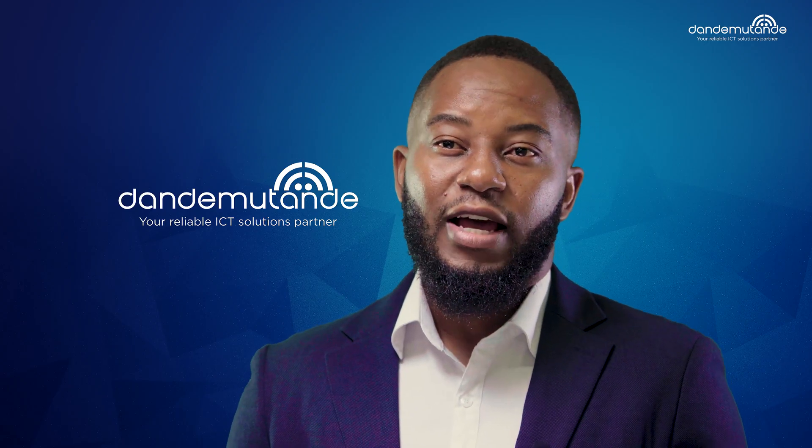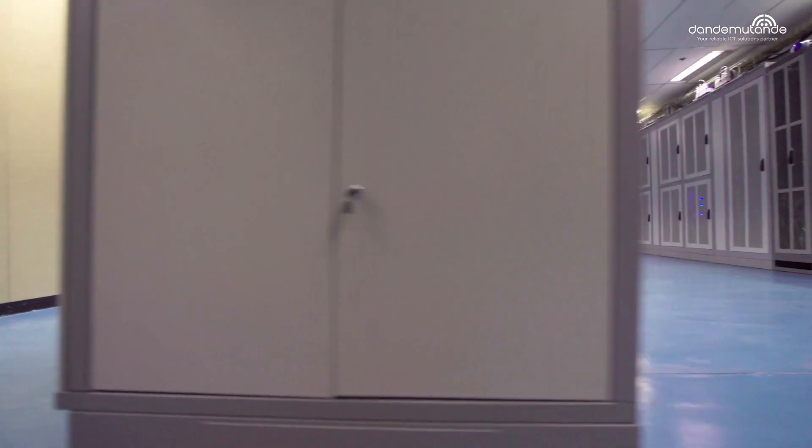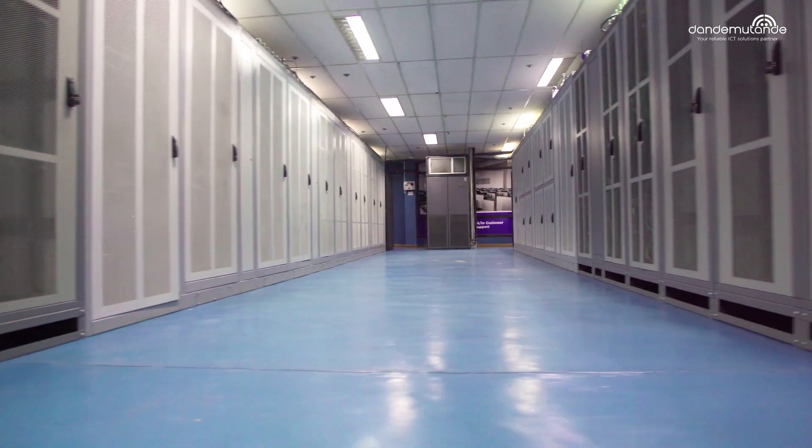Both power feeds have two separate generators and two fully redundant uninterrupted power supply systems. The second tier, for cooling, is accommodated in a cold-hot-cold aisle setup which ensures high performance.